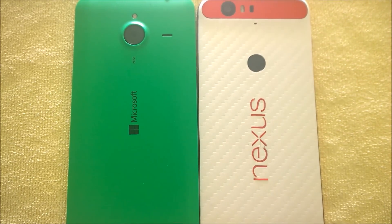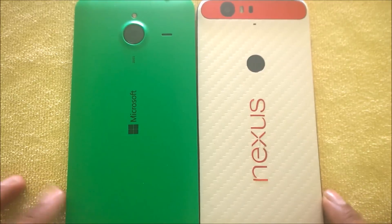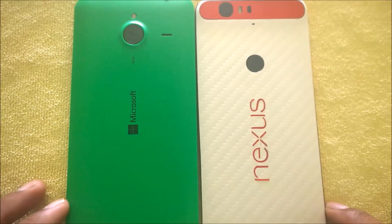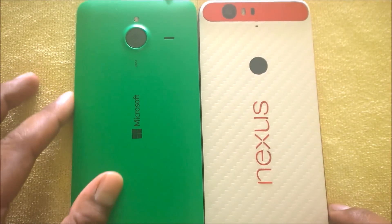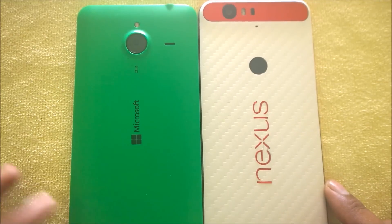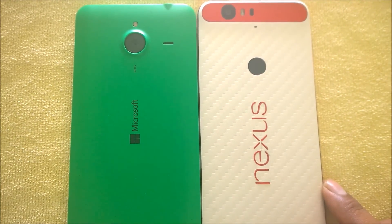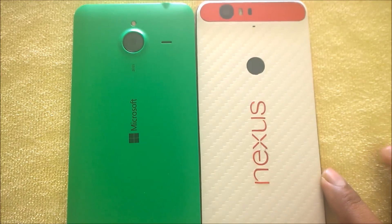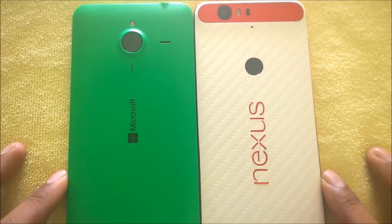Welcome back to another Android versus Windows video. This time I'm comparing two new mobile operating systems under development. This is a Nexus 6 running Android N Developer Preview 2, and this is a Lumia 640 XL running Windows 10 Mobile, which has been running under the preview program for about 14 to 15 months starting from February 2015.